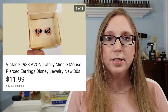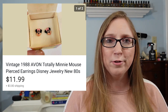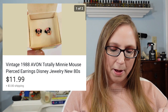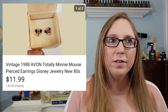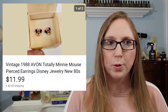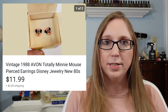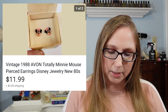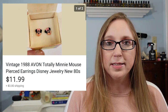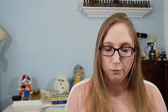Next I have a pair of vintage Avon mini mouse earrings. These just reminded me of my childhood — total nostalgia for me, so I picked them up. I can't remember if I got them at a yard sale or thrift store, but I definitely paid less than $2 for them. They sold for $11.99. They were Avon, but they were also Disney and vintage.